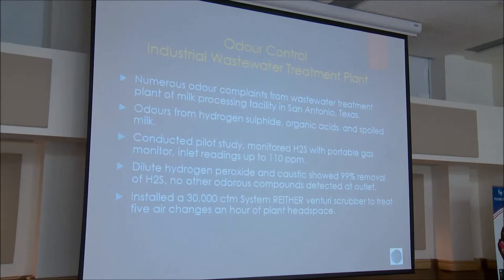Another case was an odor control project at an industrial wastewater treatment plant — a milk processing facility in San Antonio, Texas — that was getting odor complaints from residential areas. The odors were from hydrogen sulfide, organic acids, and spoiled milk. We conducted a pilot study monitoring H2S with portable gas monitors, with inlet readings up to 110 ppm. Using dilute hydrogen peroxide and caustic, we achieved 99% removal of H2S with no other detectable odors at the outlet. Based on this, we installed a 30,000 CFM Venturi scrubber to treat the five air changes per hour from the headspace of the wastewater treatment plant.